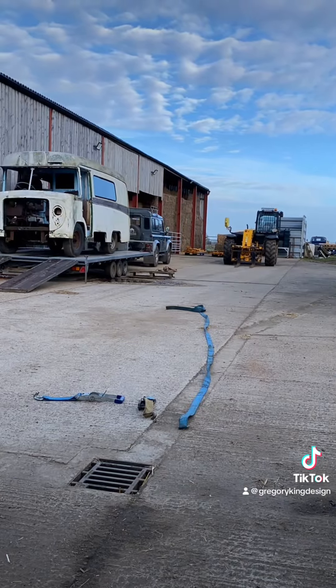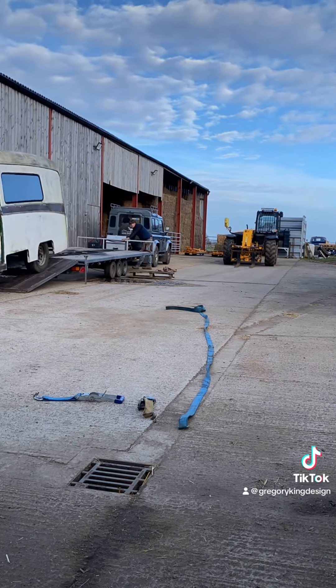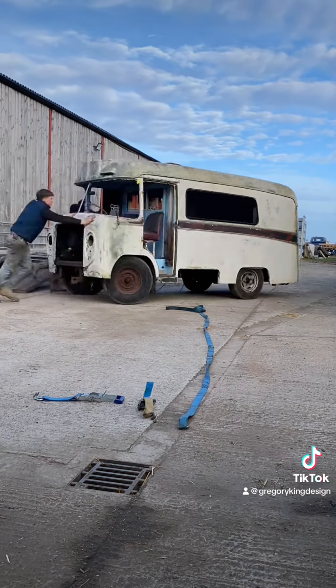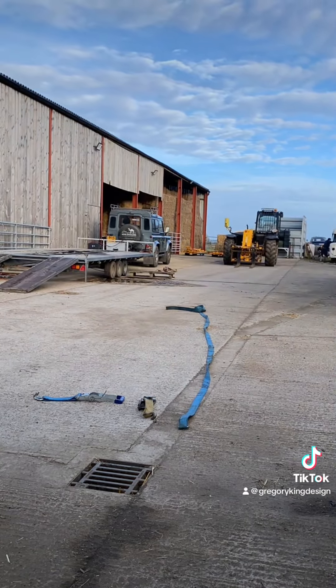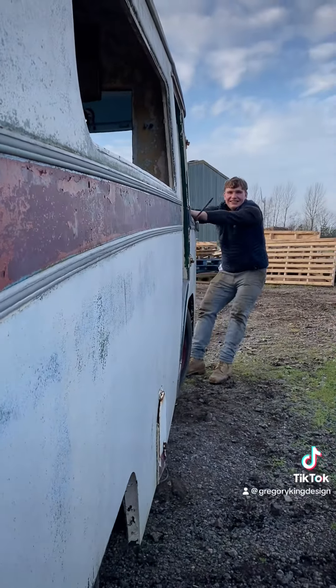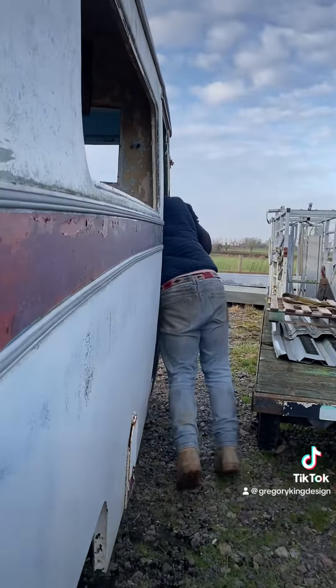After an interesting drive back with the trailer and the ambulance being blown around, we got back to the farm and unloaded the second ambulance in the same position where we unloaded the crashed one, and pushed it up to the top of the yard. That's why I put an engine in one of these once!